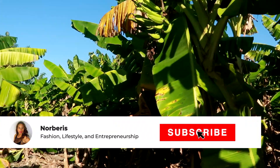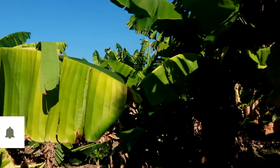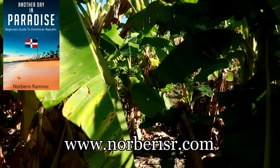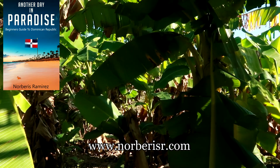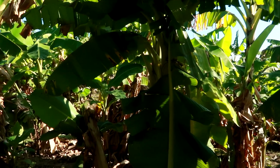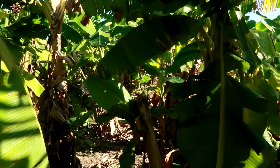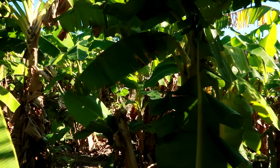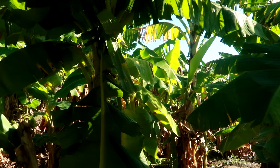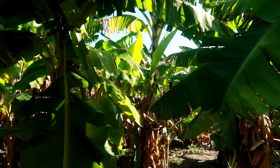Good morning, guys. Today I am at the farm doing another update. I haven't done a video in a while. We are in January 2022, and the last video was probably a couple months ago. We did a cut in December, but I didn't do an update because that's when we went to Colorado.